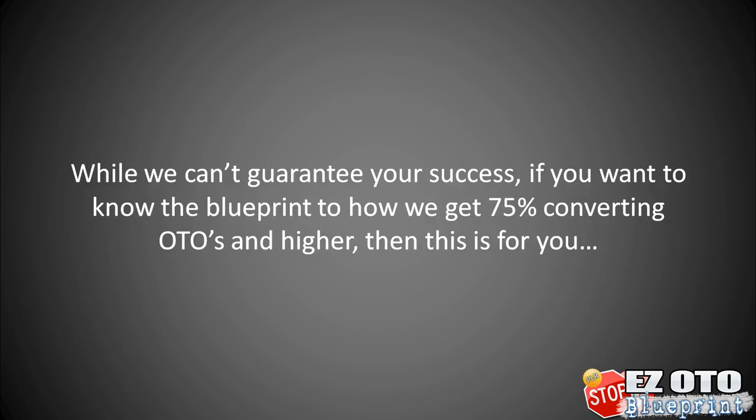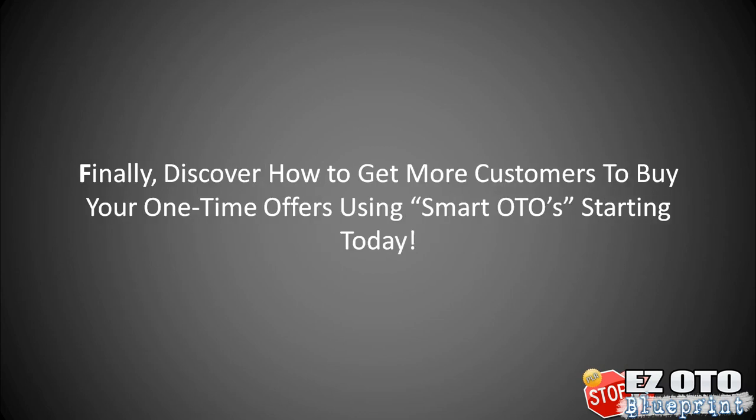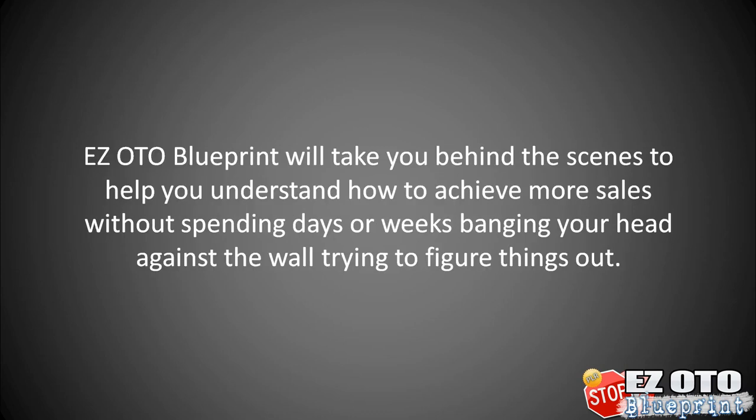While we can't guarantee your success, if you want to know the blueprint on how we get 75% converting OTOs and higher, then this is for you. Discover how to get more customers to buy your one-time offers using smart one-time offers starting today. This video course will take you behind the scenes to help you understand how to achieve more sales without spending days or weeks banging your head against the wall trying to figure things out.